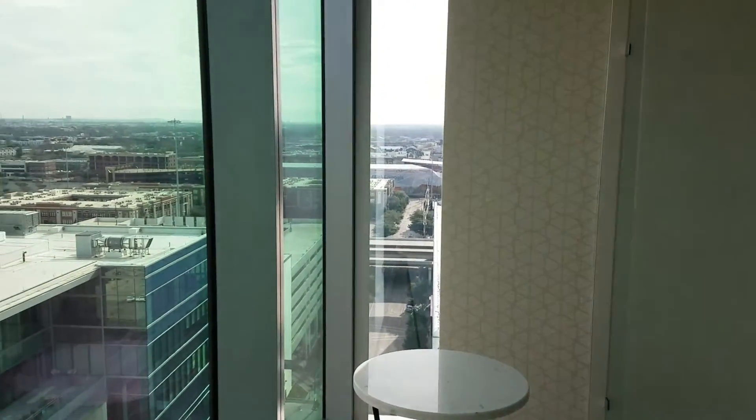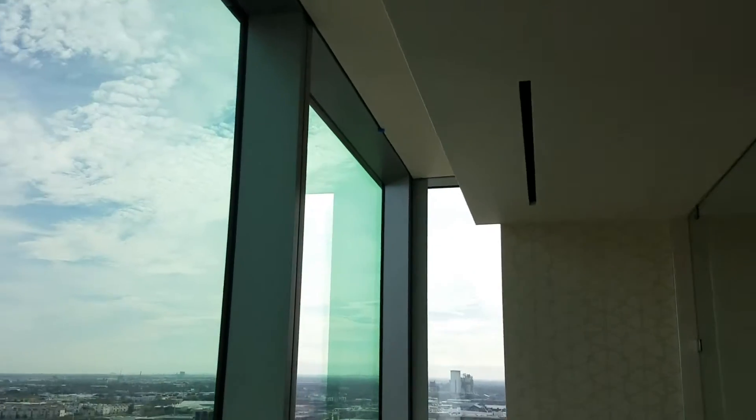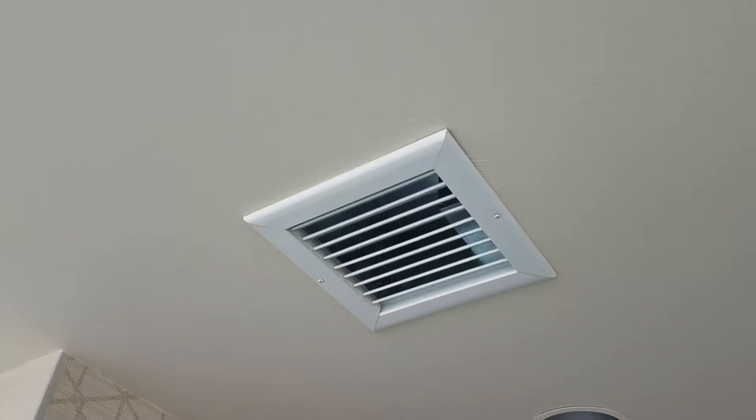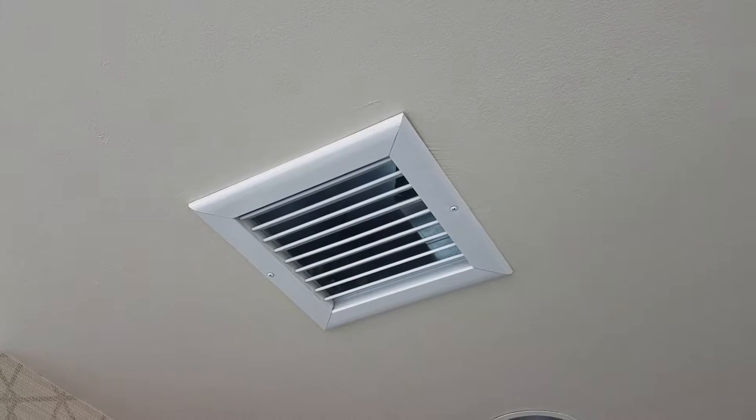We're in suite 1234, where there are no shades or anything installed. Also, in this vent right here, there is a ticking sound that occurs every 45 seconds throughout the entire night. It's a loud ticking sound — you can set your clock to it.